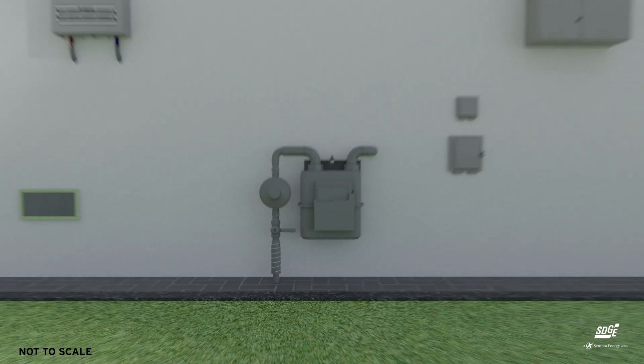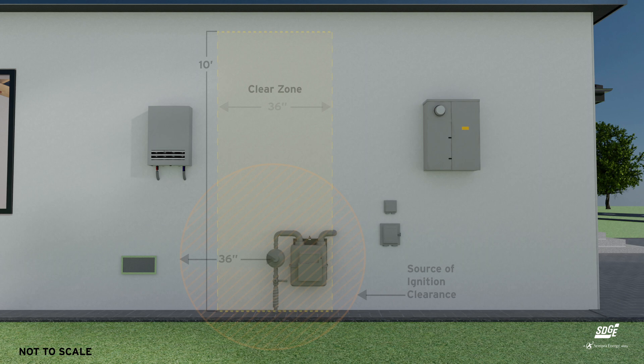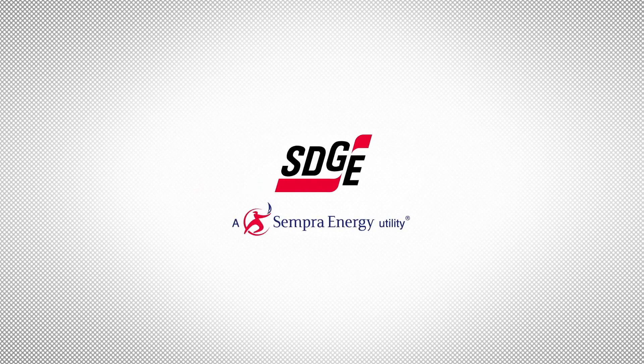However, meter placement by SDG&E is designed to ensure that no escaping gas would enter the structure and cause an unsafe situation. For more information, please visit SDG&E's Builder Resource Center.